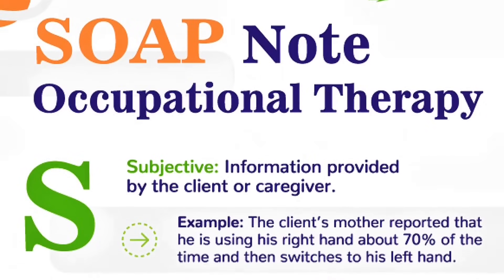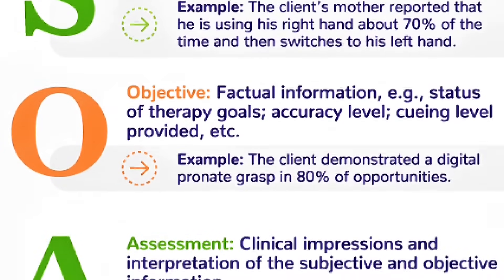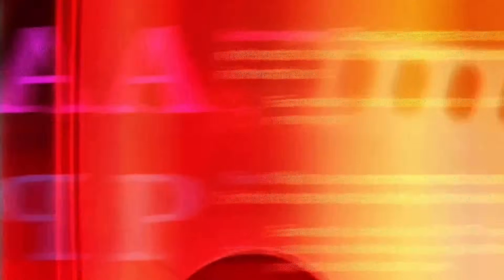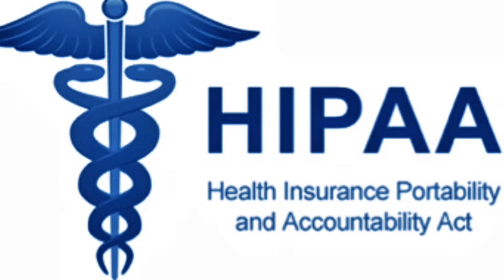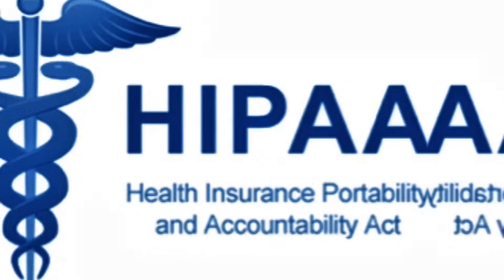During consultations, Nabla listens in real time and instantly generates SOAP notes — Subjective, Objective, Assessment, Plan. It's built using OpenAI's GPT-4, tailored for HIPAA compliance, and integrated via the Fast Healthcare Interoperability Resources (FHIR) standards into major EHR systems like Epic. According to Nabla's published data, doctors using the tool have reported saving up to two hours a day on documentation, improving patient focus and reducing burnout.